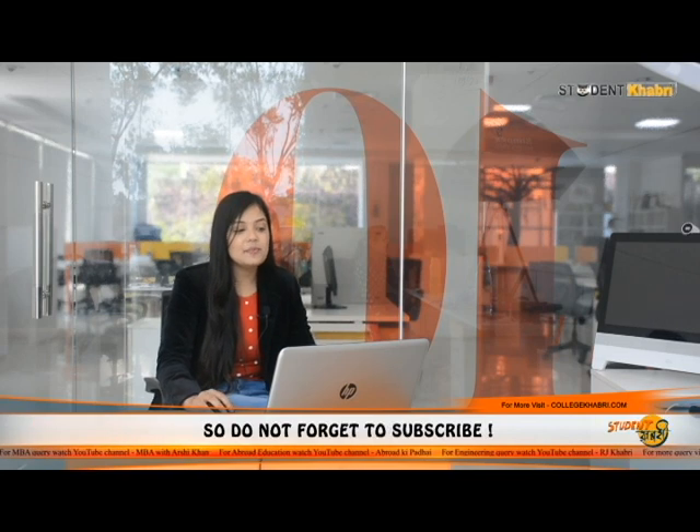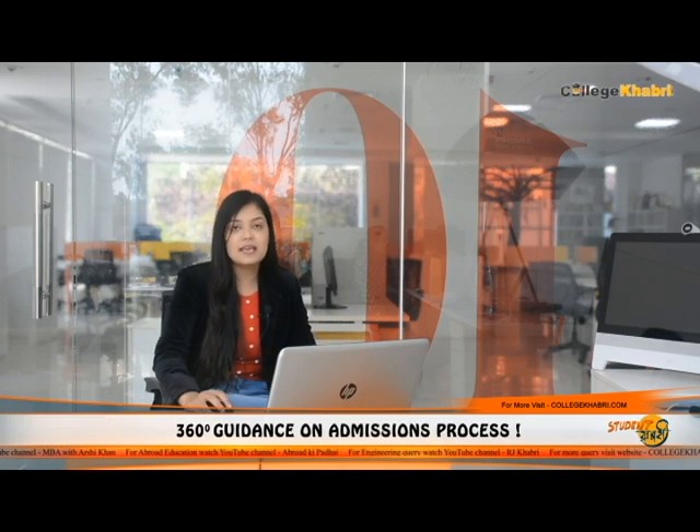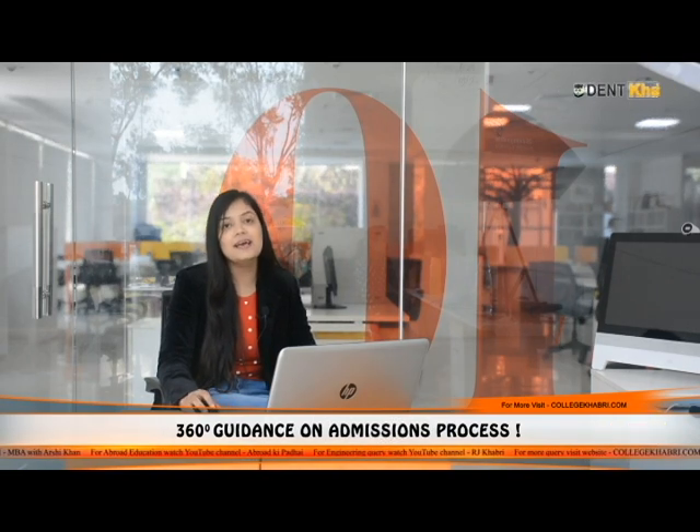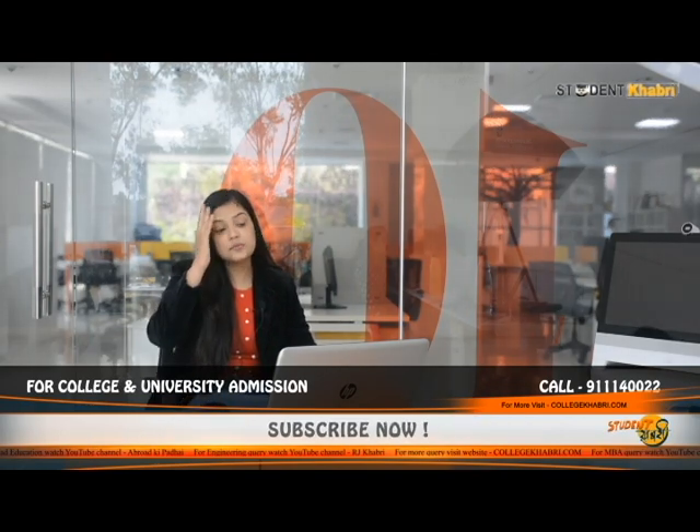Now let's talk about which courses are available here. There are many UG and PG level courses. Students can do B.Tech — Bachelors of Technology — with five streams available: Computer Science and Engineering, Mechanical Engineering, Electronics and Communication Engineering, Civil Engineering, and Information Technology. B.Tech Lateral entry is also available.